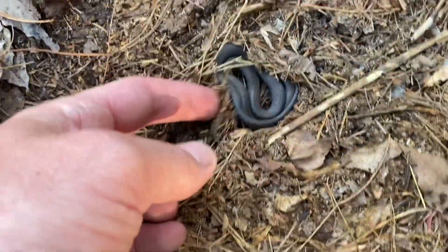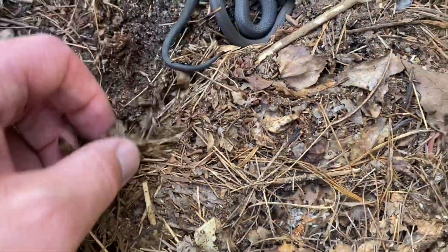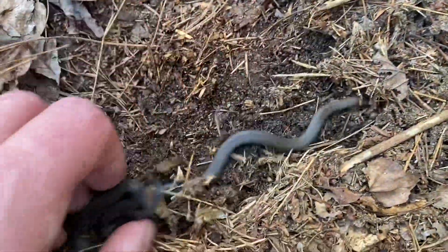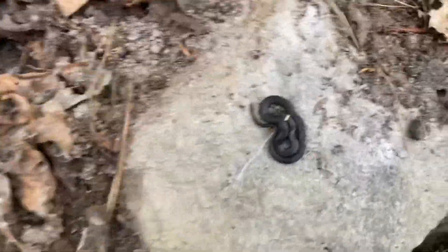Here's my first snake of the day — a ring neck. Here's his little ring neck going back into his burrow. Flipped a rock and here's another very small ring neck.